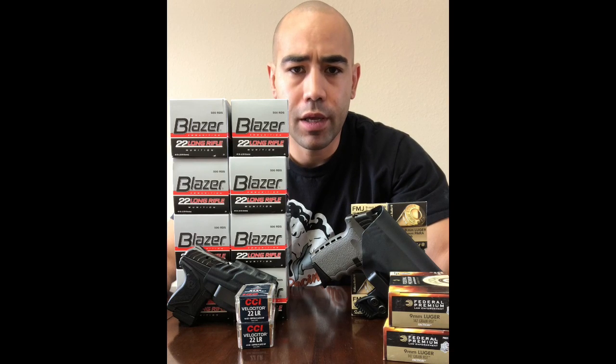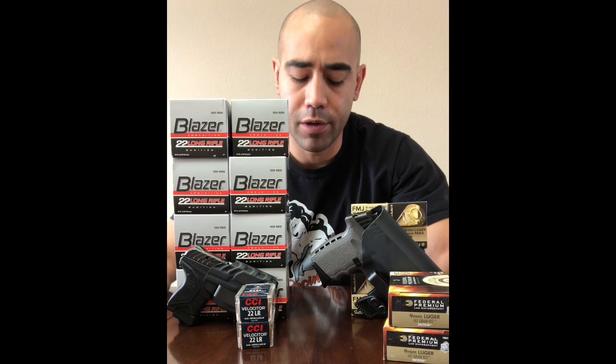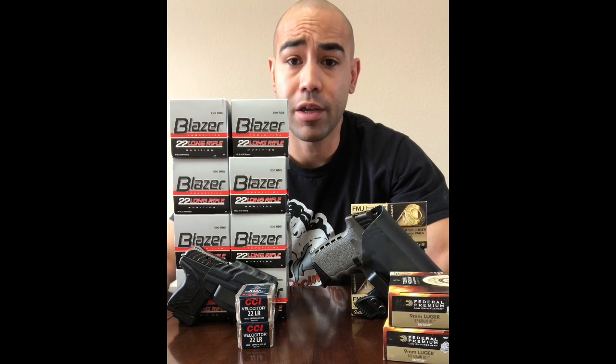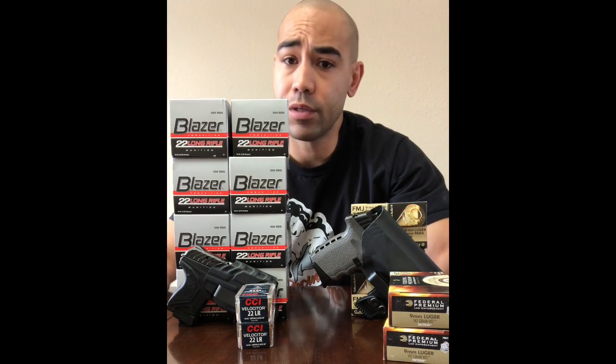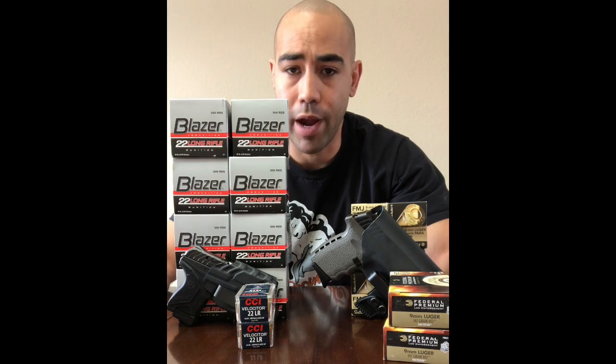I like to tell people that getting into concealed carry at the cheapest is going to be a $500 endeavor. That's not talking about licensing or insurance — that's just talking about getting a little bit of the tools and the ability to start practicing.